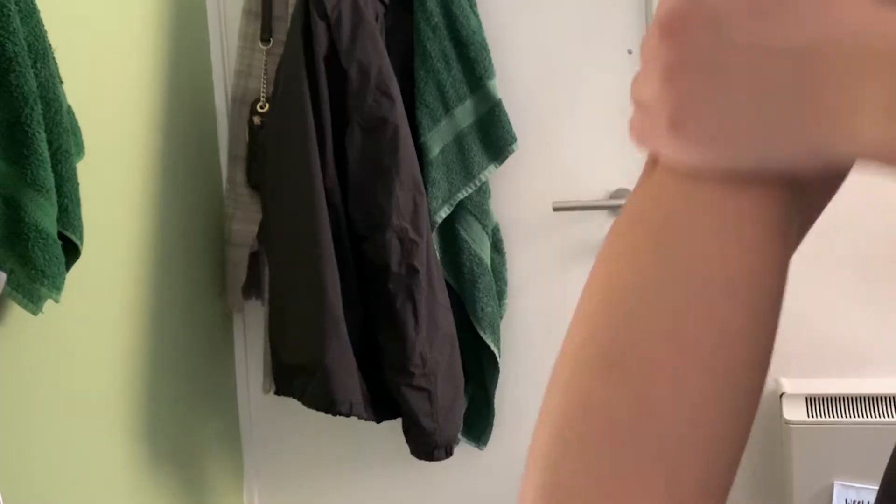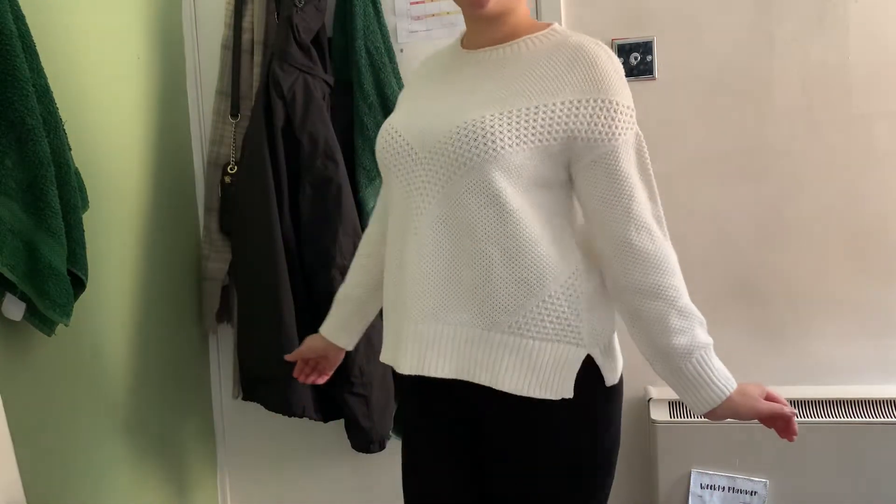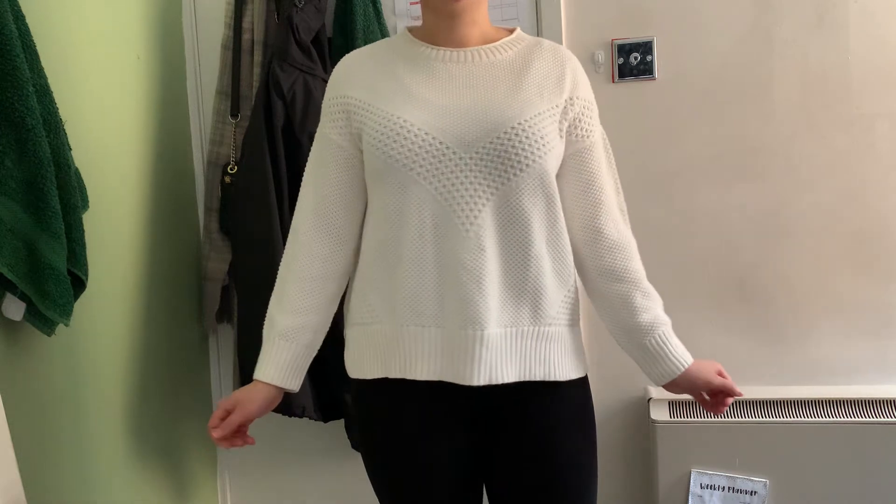After my shower I then moisturize my skin and get ready for the day by putting on some comfortable clothes other than pajamas. This makes me feel like I'm actually getting ready to do work and be productive rather than lounge around. Today I'm wearing leggings and a nice oversized jumper that those of you with good memory may recognize from my Everything Five Pounds haul.